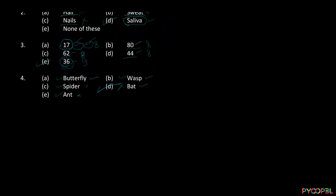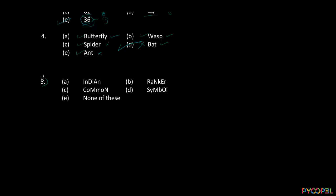And the last one, question number five. You will notice that the words — Indian, ranker, common, symbol — probably don't have a relationship with each other, but there are some uppercase and some lowercase characters in all of them. If we say uppercase is UC and lowercase is LC, then option A goes: uppercase, lowercase, uppercase, lowercase, uppercase, lowercase — alternating one uppercase then one lowercase throughout.